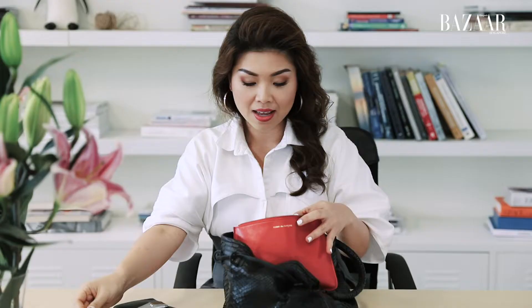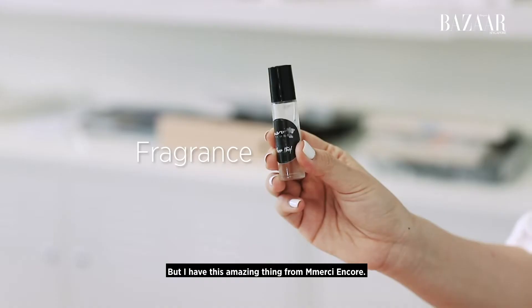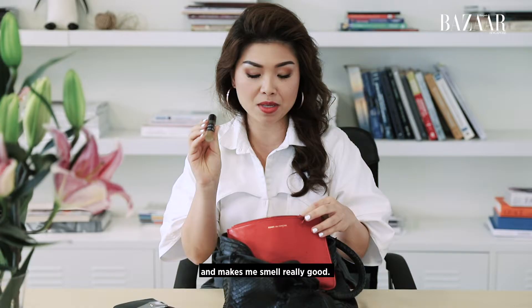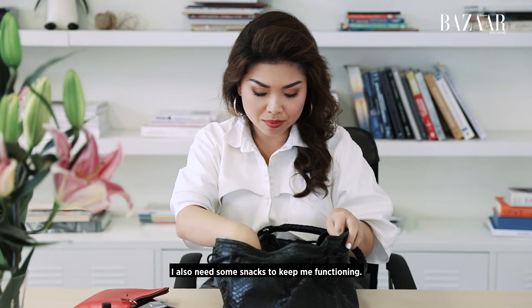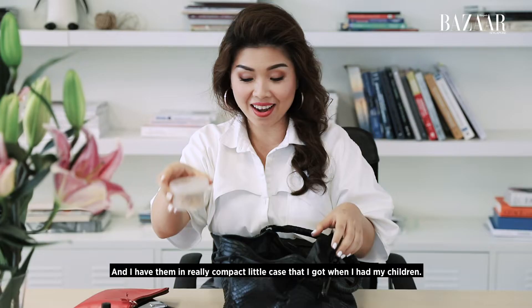I have too many lipsticks in here so I'm not going to show them. But I also have this amazing thing from Merci Encore — Flower Thief — and it just lifts me up during the day and makes me smell really good. I also need some snacks to keep me functioning, and I have these sugar walnuts that are my favorite, in a really compact little case that I got when I had my children.